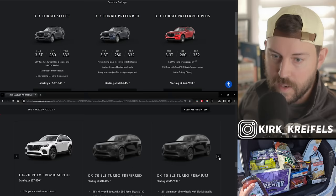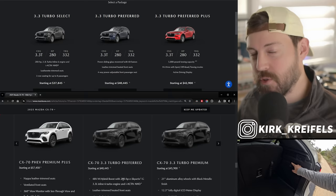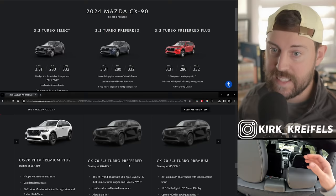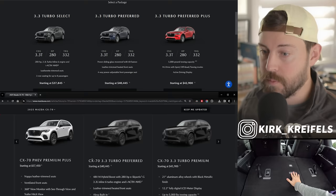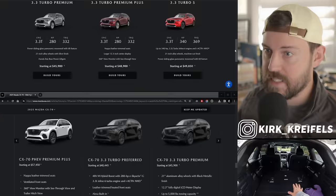I want to compare the CX-90 to the CX-70 in pricing. The CX-90 comes at a lower price point because it has this entry-level turbo select trim. Mazda could offer that in the 2026 model year. But the turbo preferred is the entry-level model at $40,000, so it costs more entry price than the CX-90. However, if you look at the CX-90, its price is exactly the same as the CX-70 at the turbo preferred level. There's no preferred plus on the CX-70 — Mazda's not including that here.